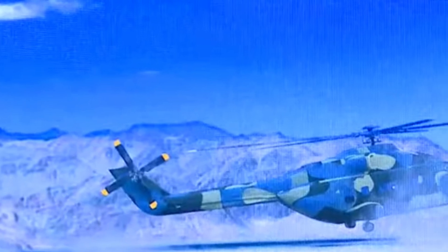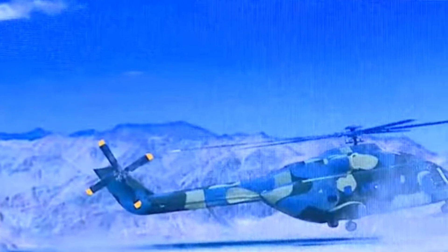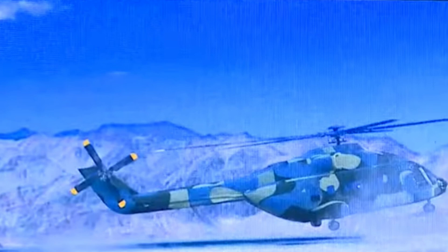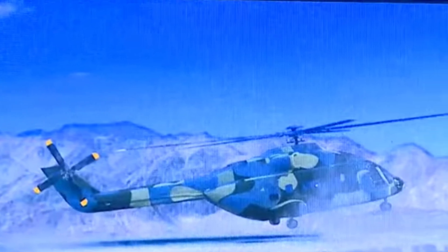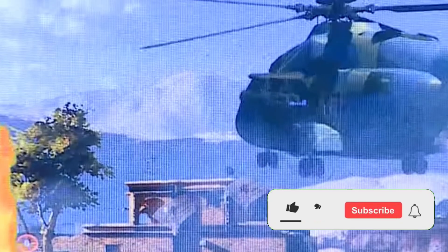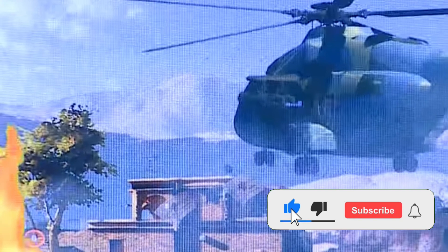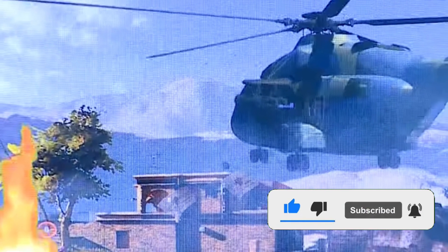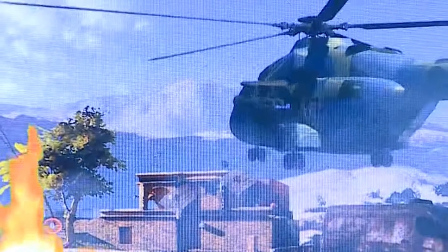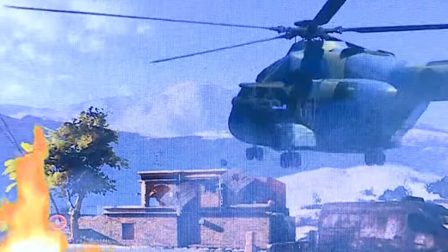That was today's update on IMRH. Please share your views in the comment section and feel free to suggest topics related to the defence sector. Please like and subscribe, and we will be back soon with more interesting developments in the defence sector.